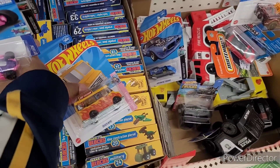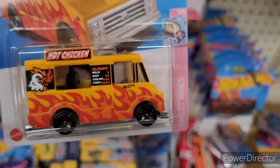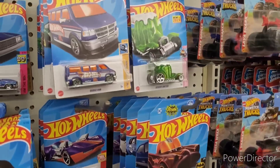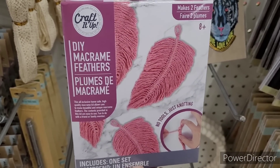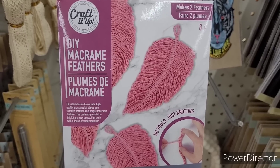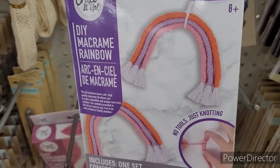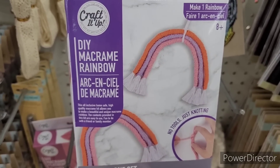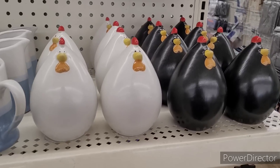They have a 'hot chicken' item here — that is so cute! All right, over here on the end cap they have these DIY macramé feathers — makes two — and they have the DIY rainbow kit, which makes one.